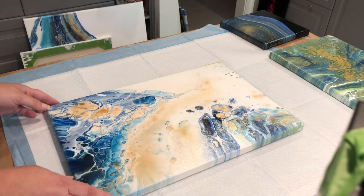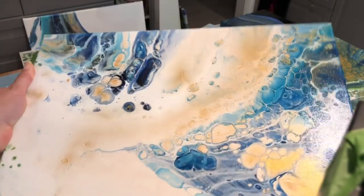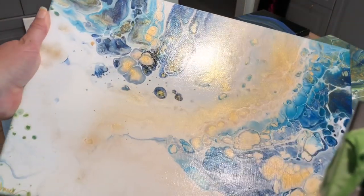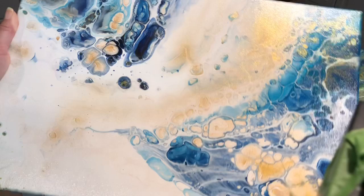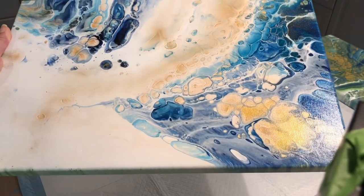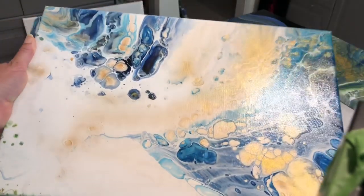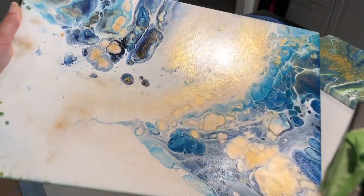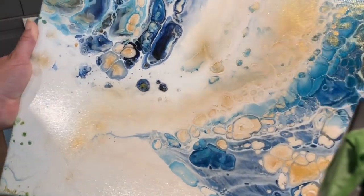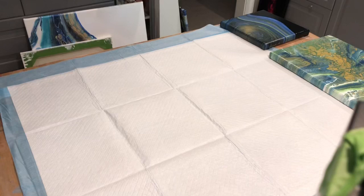And there is this one — it was an open cup pour and I thought I had botched it, so I was going to scrape the whole canvas. But once I was scraping it I just stretched it all back out and this is what I got — very beachy.